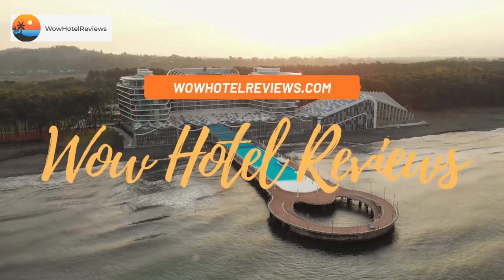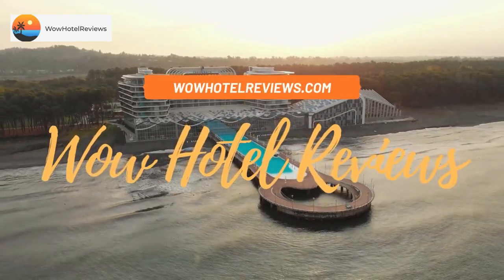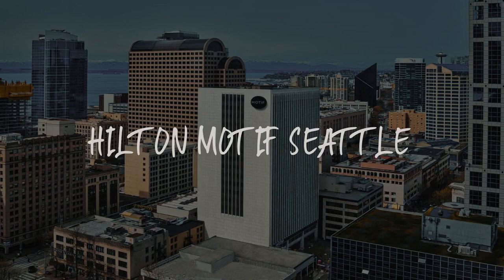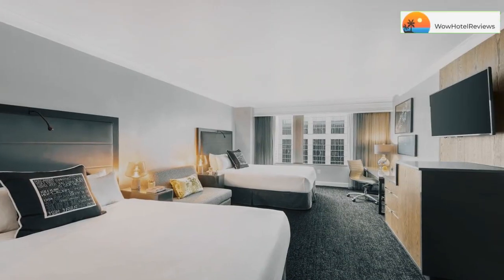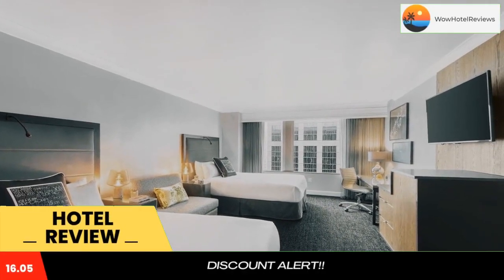Hello guys. Welcome to Wow Hotel Reviews. Today I am reviewing Hilton Motif Seattle. It's a 4 star hotel. Please use our booking.com link in the description to book the hotel and get special pricing.